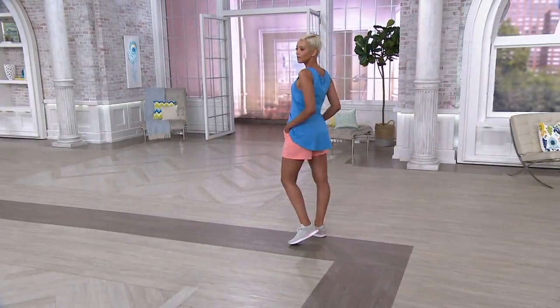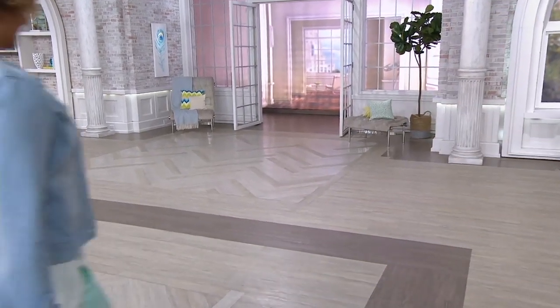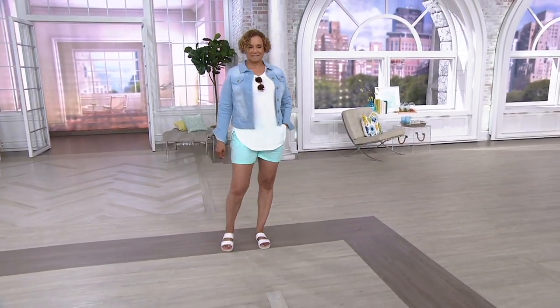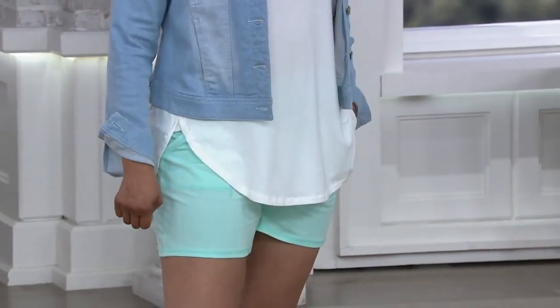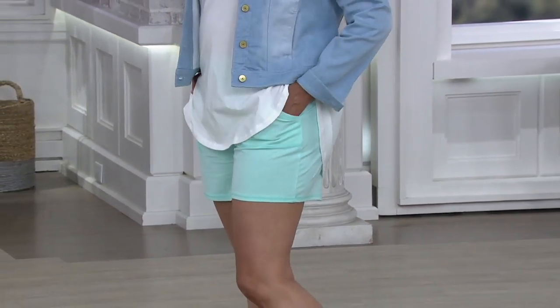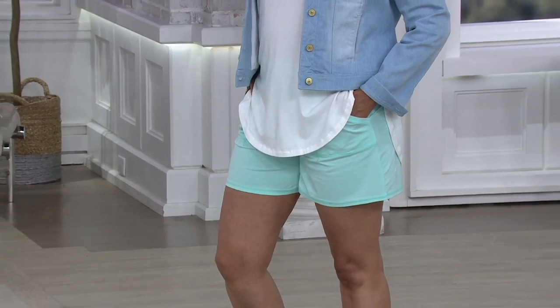If you already have a pair and love them and wish you'd picked up more — today if you do, you save four dollars. They're $28.75 for the shorts, and with the buy more save more, the second, third, fourth — however many you order on the same order number going to the same address — are four dollars less, so $24.75 each.